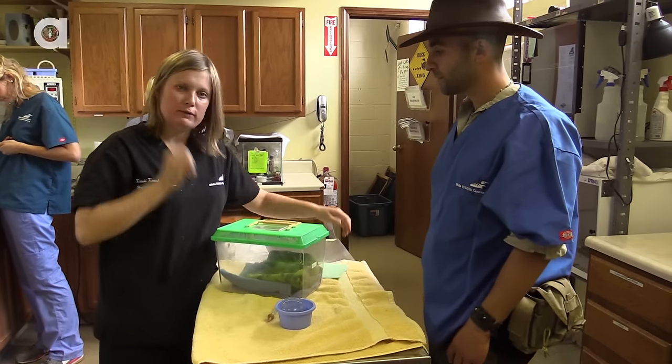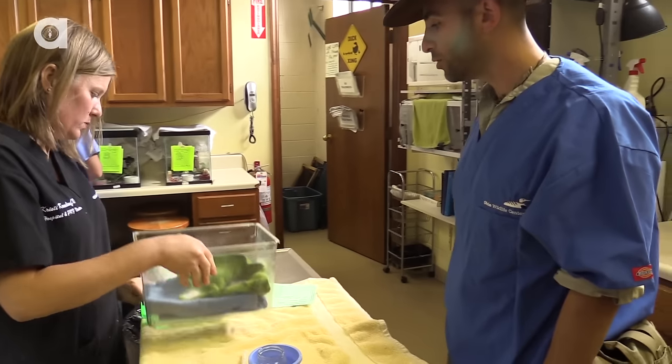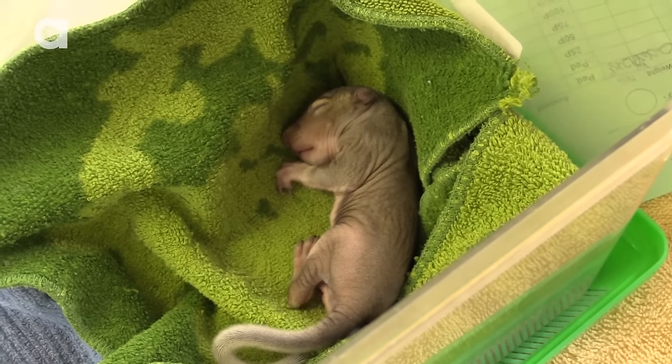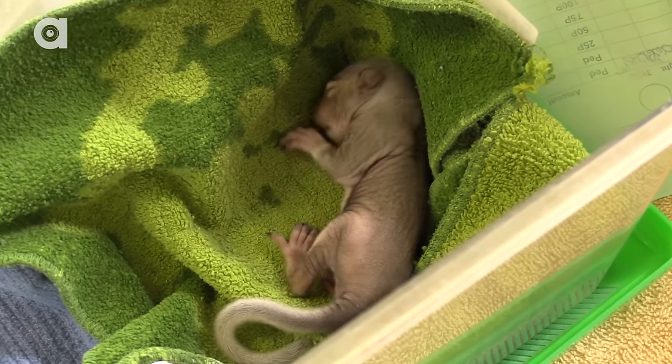Last but certainly not least is probably the most adorable little critter you have ever seen. Holy cow, that is a tiny squirrel. Look at this — he didn't even have any fur yet. It's a baby eastern gray squirrel. He's so little, his eyes aren't even open.